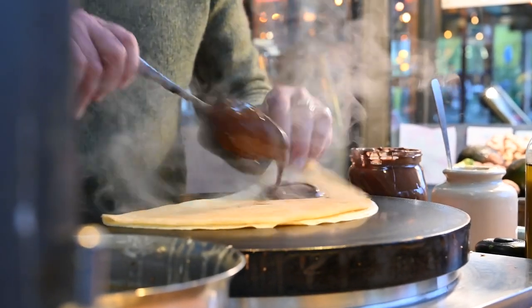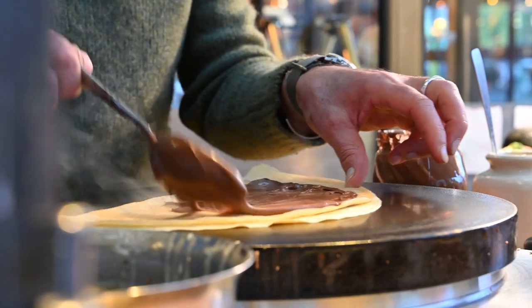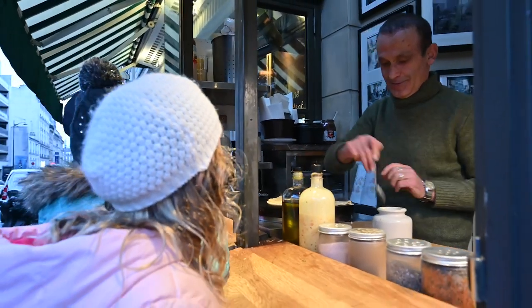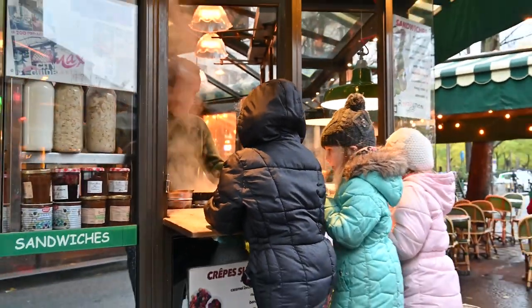Then it's time for the good stuff — the filling! We asked our crepe maker to fill our crepes with Nutella. Nutella is made from hazelnuts and chocolate. They fold the crepe into a triangle shape. Then we took our crepes and walked down the Champs-Élysées. Crepes in Paris — ooh-la-la!